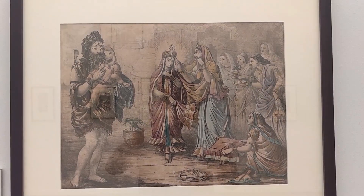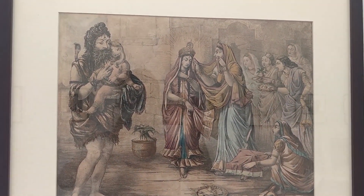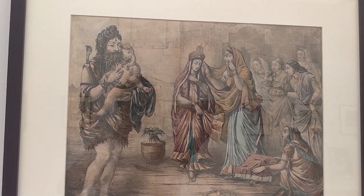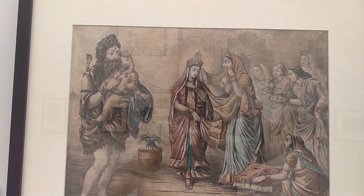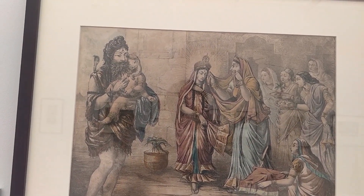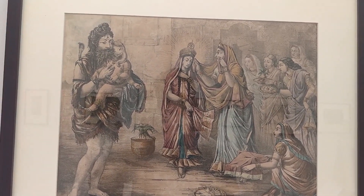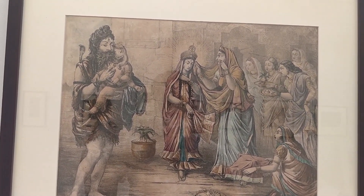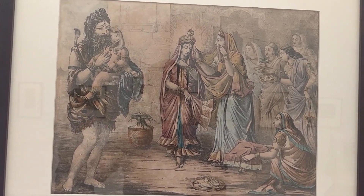This is Dashami happening — the goddesses are brought to life as humans. As you can see, Durga is crying and her mother is washing away her tears. On the left-hand side we have Shiva with Ganesh, and they will be departing for their home.